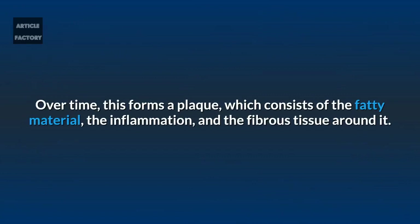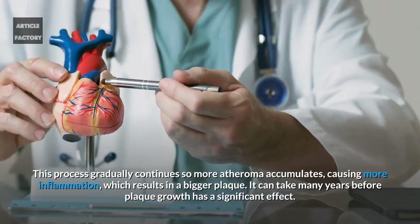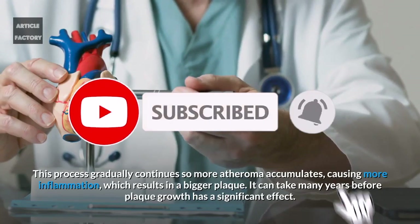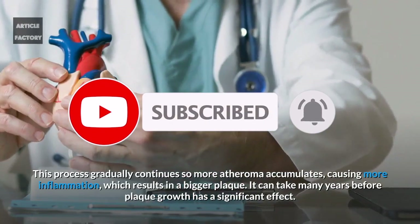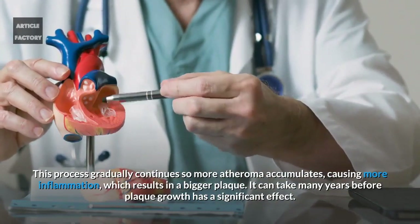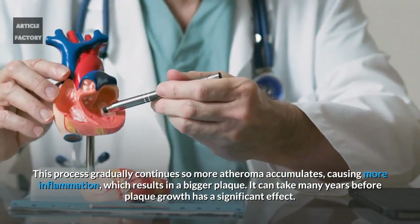Over time this forms a plaque which consists of the fatty material, the inflammation, and the fibrous tissue around it. This process gradually continues so more atheroma accumulates, causing more inflammation, which results in a bigger plaque. It can take many years before plaque growth has a significant effect.